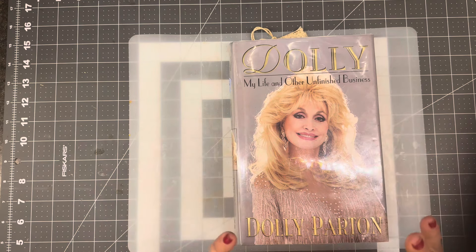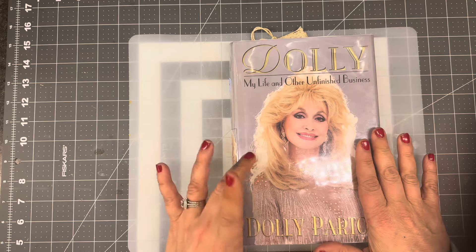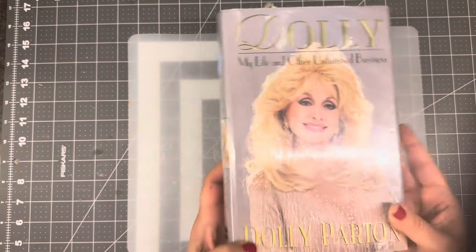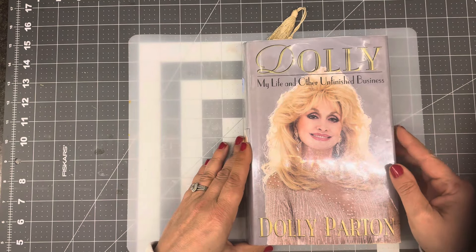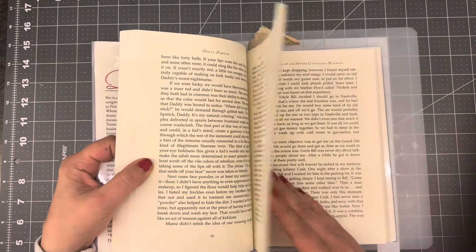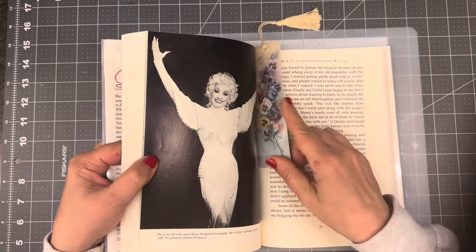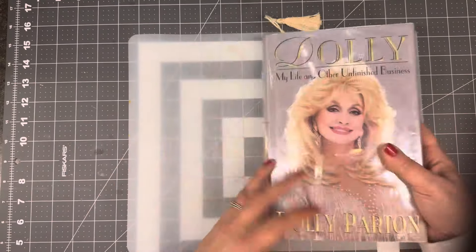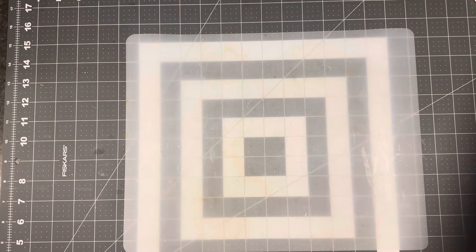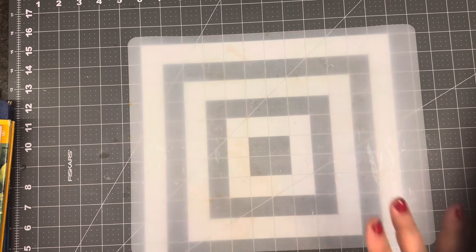It doesn't happen often — I don't go to Goodwills often — but this is a Goodwill haul for the win. I did pick up this Dolly book. I got it from Goodwill, not sure if it was from the bins. But I'm going to read this, and a little vintage bookmark was already in there, so I was excited about that. I like Dolly a lot — that's for my personal reading. And then I have a stack of books and a whole menagerie of goodies, so stay tuned. You won't want to miss them.